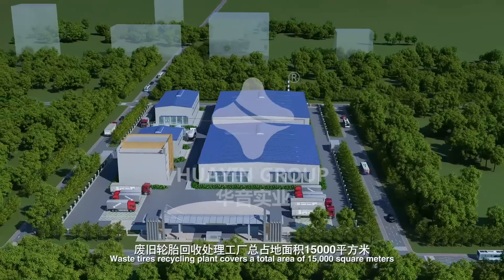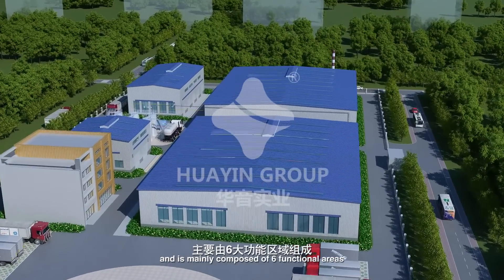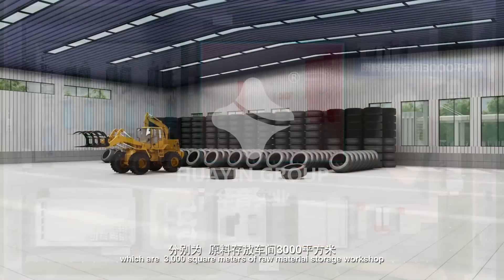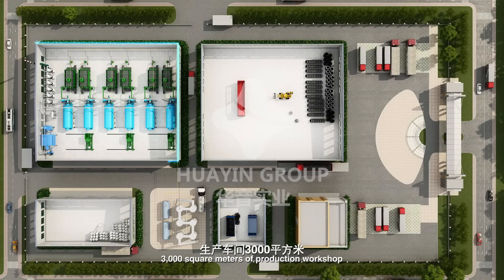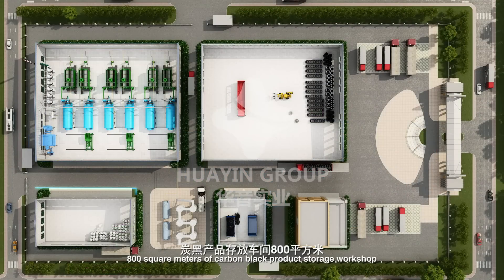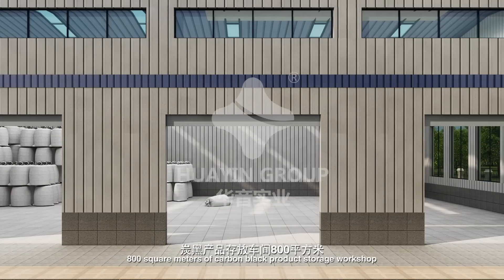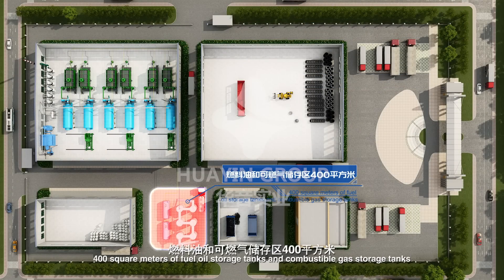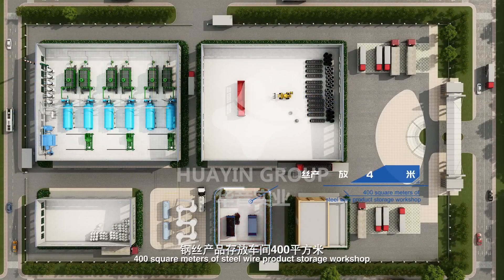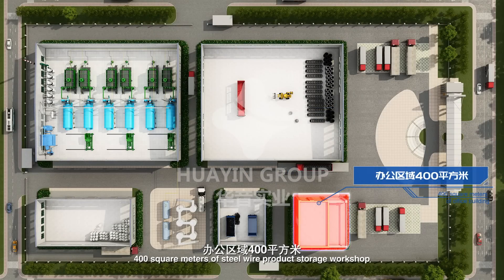The Waste Tires Recycling Plant covers a total area of 15,000 square meters and is mainly composed of six functional areas: 3,000 square meters of raw material storage workshop, 3,000 square meters of production workshop, 800 square meters of carbon black product storage workshop, 400 square meters of fuel oil and combustible gas storage tanks, 400 square meters of steel wire product storage workshop, and 400 square meters of office building.